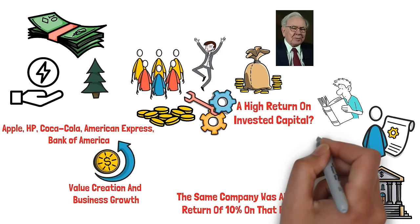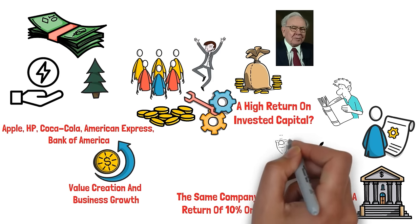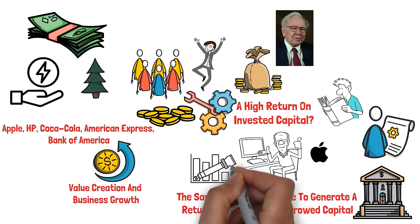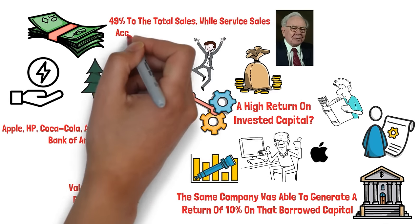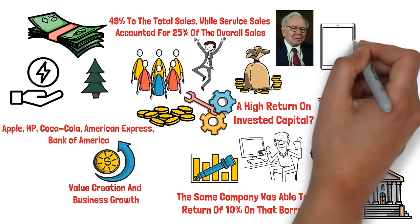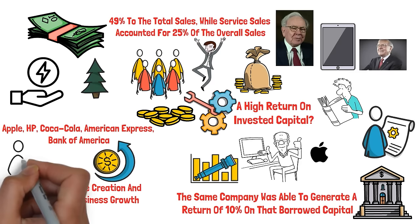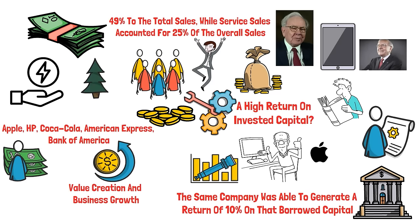Let's take a look at Apple, the technology giant and the number one holding of Warren Buffett's Berkshire Hathaway. On November 2nd, Apple released its fiscal year 2023 fourth quarter results, showing a 3% growth in sales compared to the same quarter last year. This growth was driven by record-breaking iPhone sales for the fourth quarter and an all-time high in service sales. The iPhone segment contributed 49% to total sales, while service sales accounted for 25%. Earnings per share increased by 13%, surpassing analysts' consensus, and Apple has only missed analysts' estimates once in the past 20 quarters.